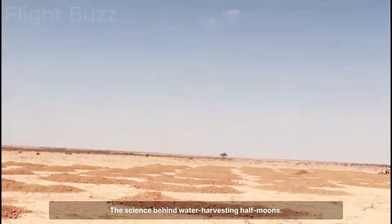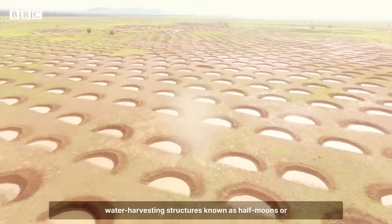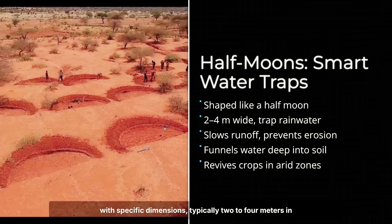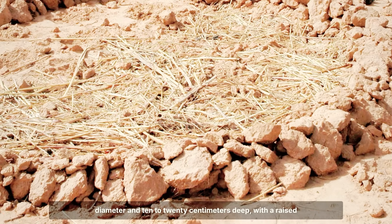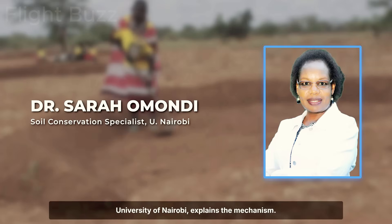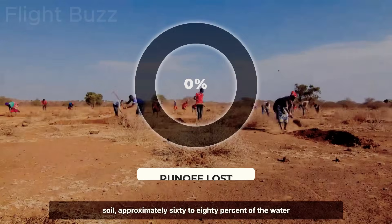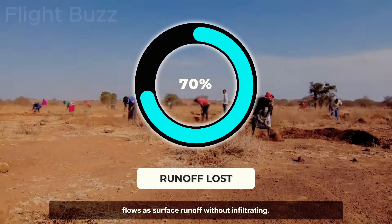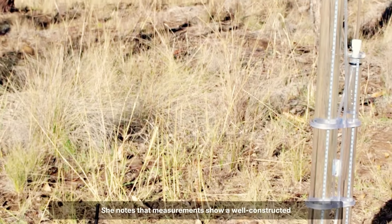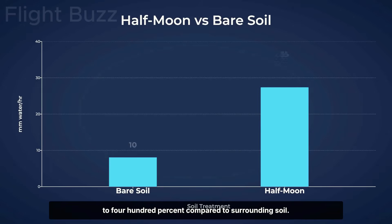The primary method used in this project is based on water harvesting structures known as half-moons or demi-lunes. These are semicircular depressions excavated in the soil with specific dimensions — typically 2 to 4 metres in diameter and 10 to 20 centimetres deep — with a raised edge on the convex side. Dr. Sarah Omondi, a soil conservation specialist from the University of Nairobi, explains: when rain falls on compacted, degraded soil, approximately 60 to 80% of the water flows as surface runoff without infiltrating. Half-moons intercept that runoff and allow water to gradually infiltrate. Measurements show a well-constructed half-moon can increase water infiltration by 300 to 400% compared to surrounding soil.